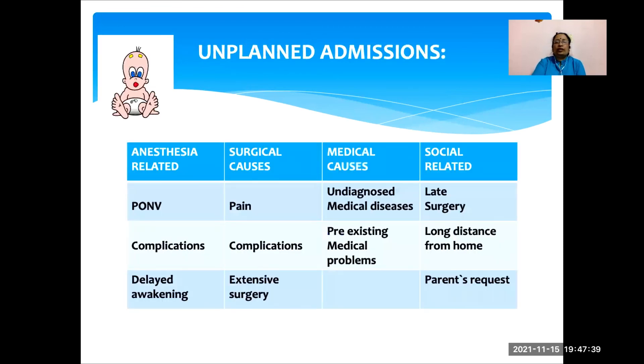What are the reasons for unplanned admissions? Anesthesia-related causes most commonly include postoperative nausea and vomiting, respiratory or cardiac incidents intraoperatively, or delayed awakening. Surgical causes are pain, complications, and extensive surgery. Medical causes are undiagnosed or pre-existing medical problems. Social causes include surgery done in the later part of the day, home at a long distance from the hospital, or parents requesting that they cannot take the child home.